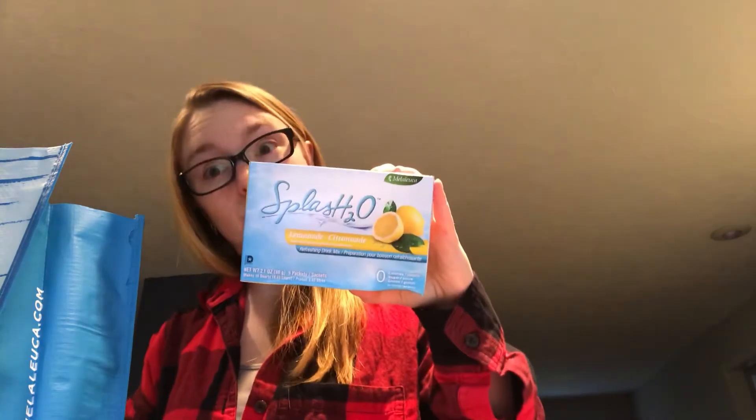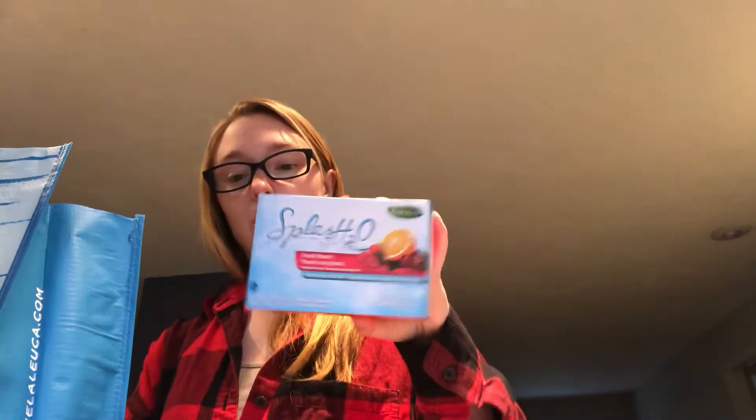This one is peach iced tea — sorry, I was looking at the lemonade one, that's why I was thinking peach lemonade. And then this one's fruit punch. Gonna have to try one of those. We'll do another video of how it tastes.